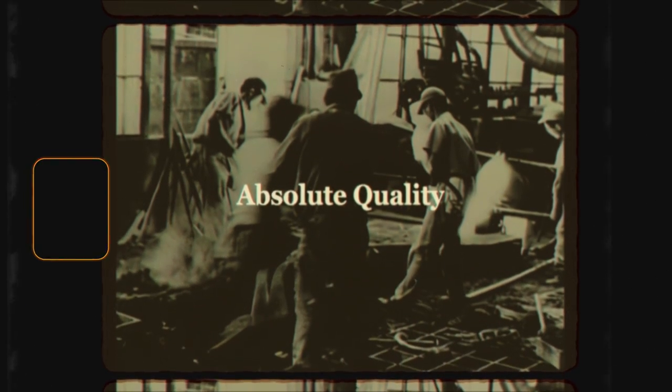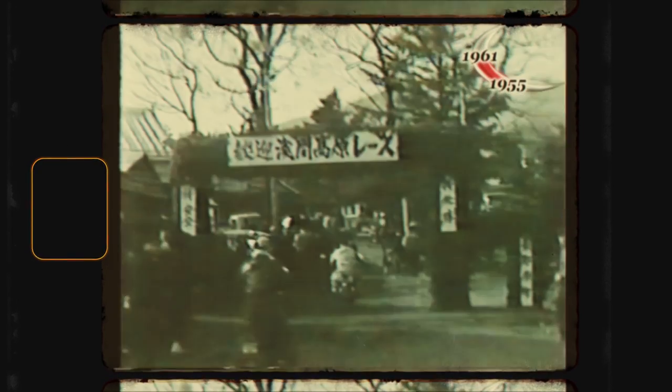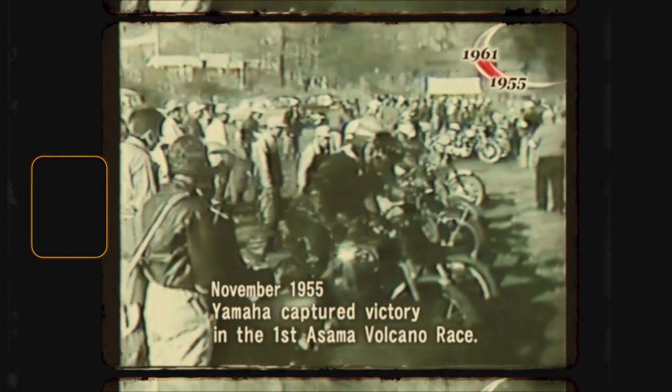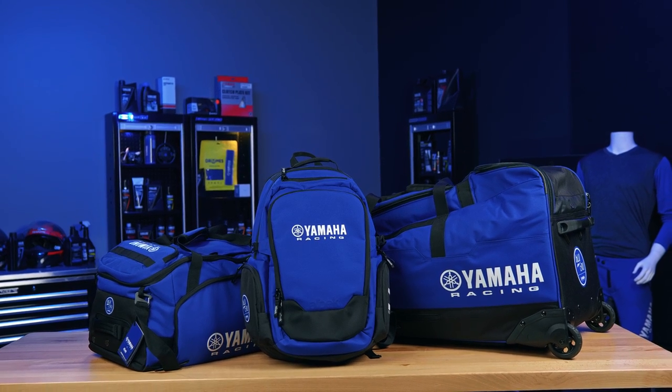Yamaha Motors' inception was forged in the cauldron of racing nearly days after the company was founded back in 1955. This desire to challenge has been woven into our DNA ever since, not solely for the sake of racing, but to aid in developing new technologies and products and to always keep in mind the standpoint of the people who will use them. It is for those reasons and the shared passion, pursuit of performance and making the very best that Yamaha has partnered with Albeck.